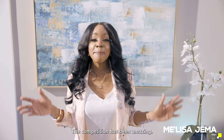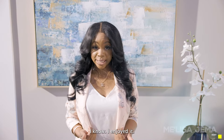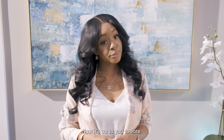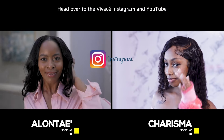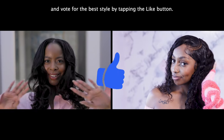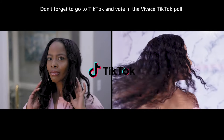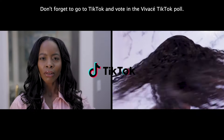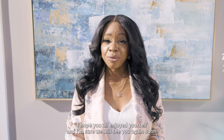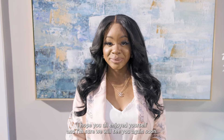The competition has been amazing. I know I enjoyed it, and I hope you did too. Now it's up to you to vote. Head over to the Vivace Instagram and YouTube and vote for the best style by tapping the like button. Don't forget to go to TikTok and vote in the Vivace TikTok poll. Thank you all for watching the Vivace Hair Competition Series. I hope you all enjoyed yourself, and I'm sure we will see you again soon.